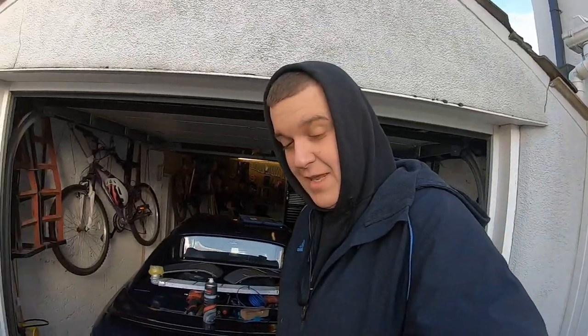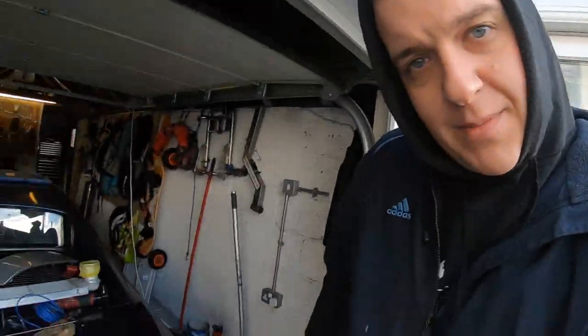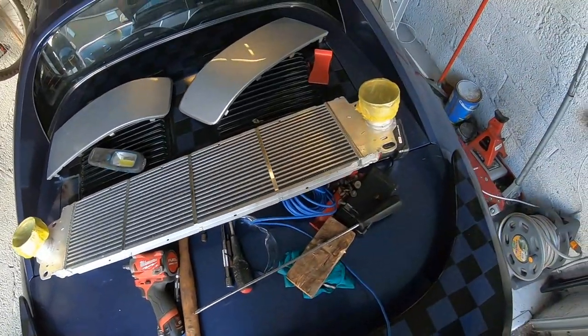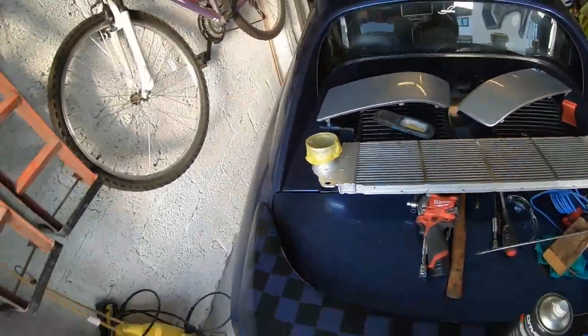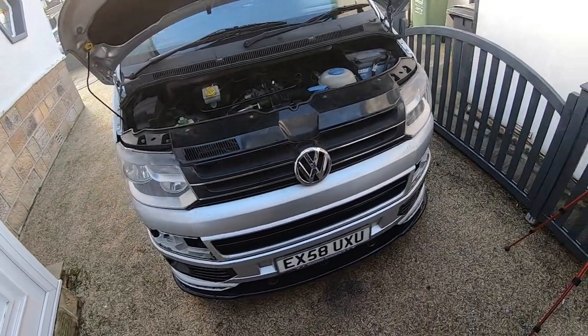Welcome back — probably four days later after filming the other part of the video. The van is relatively back together because I've been testing something else and I've been out on the road driving. In the meantime, my brand new intercooler has turned up. This intercooler was off the eBay and it was £65 with a five-year warranty — can't really go wrong with that. So I just need to drop the front bumper again, take the grill off, swap the intercooler, put the pipes on, and put it all together. I'll show you the old versus new side by side first.